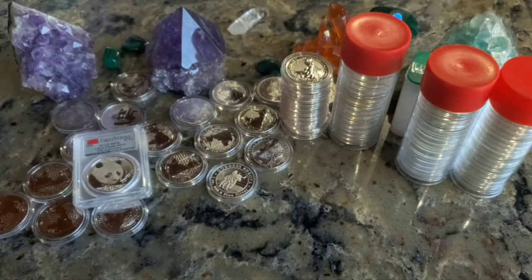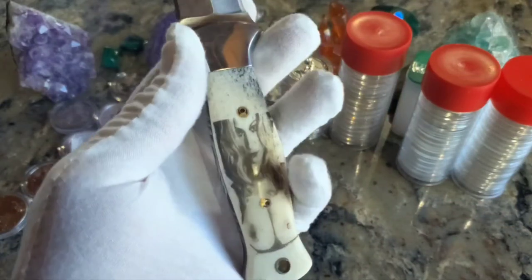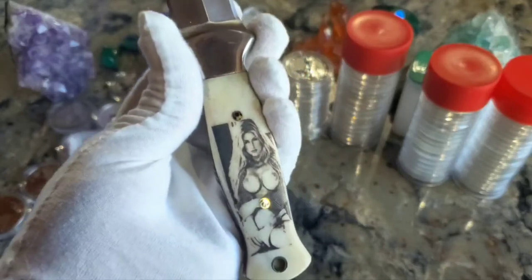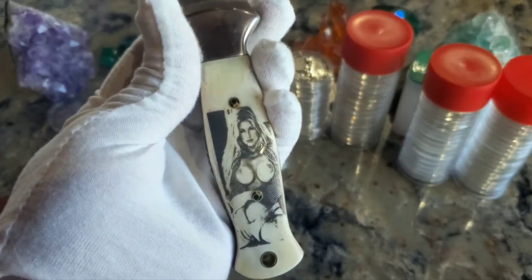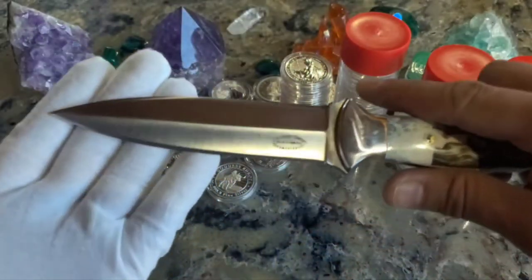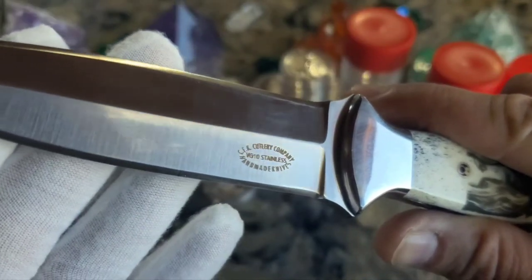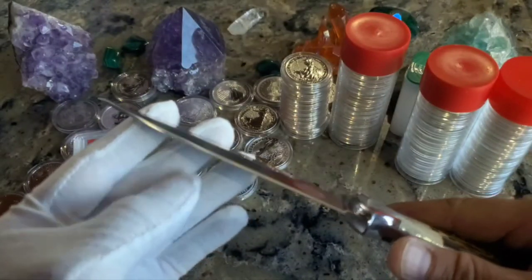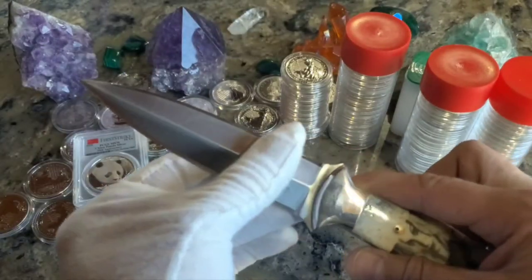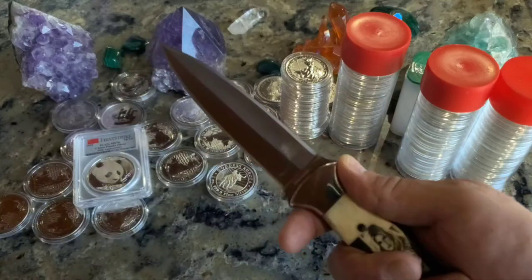Let's take a look at this knife real quick because I used this to open up all these packages and it was just like butter. For those curious knife hounds — this is a VG10 stainless steel. That's the steel that comes out of Japan. It is really sharp and my favorite steel out there — you can't beat that in a dagger.